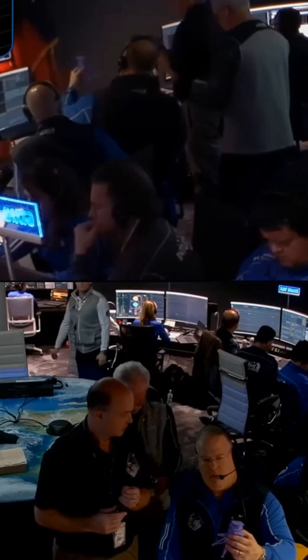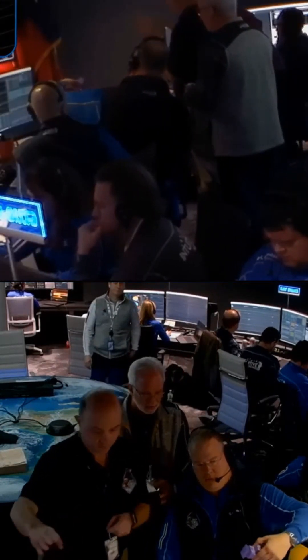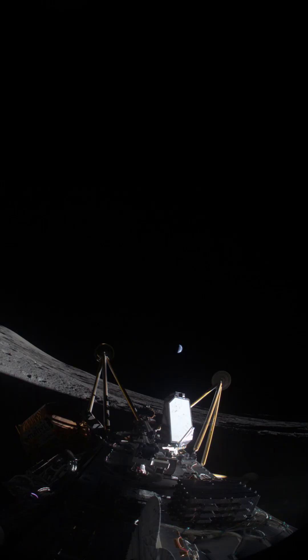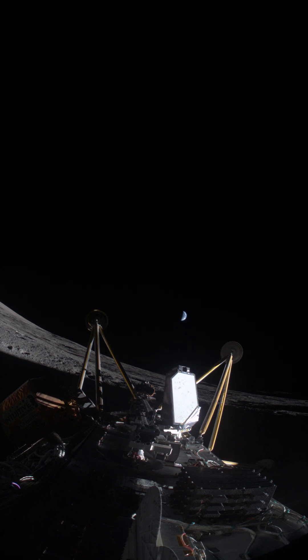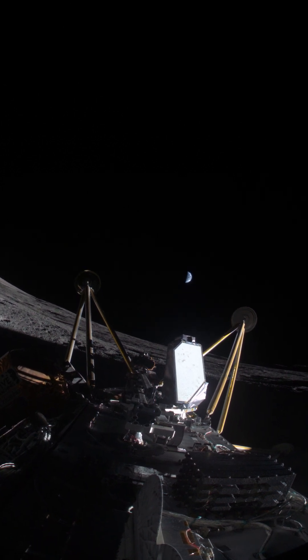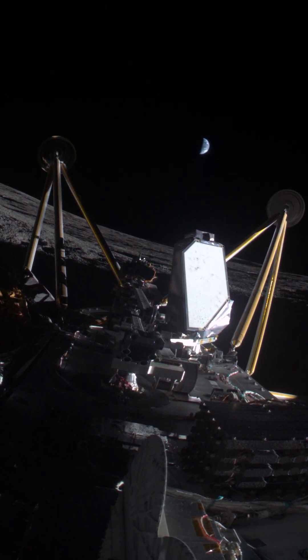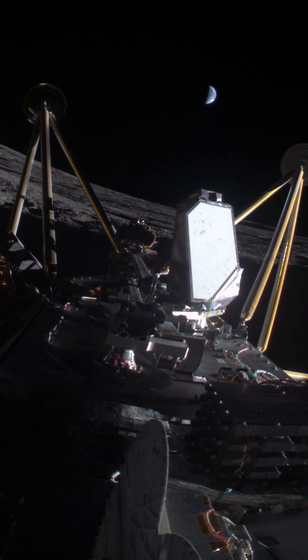And this was the point we all became sure that Intuitive Machines had repeated their previous lunar landing mishap. So it wasn't much of a surprise when they published this image the next day, showing the lander on its side, with its solar panels facing away from the sun and its rocket engine pointing towards Earth. Based on the cloud patterns of the Earth, this was taken several hours after landing, and you can see that they also deployed some of the experiments.